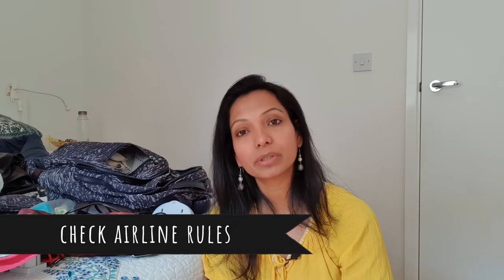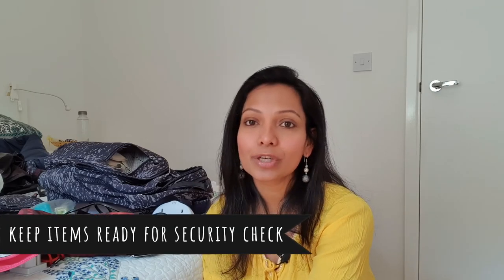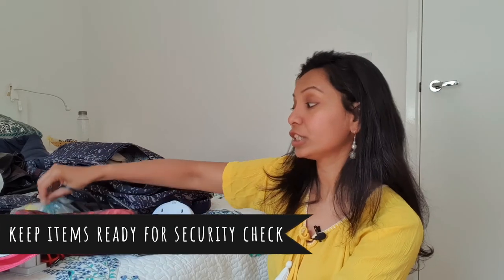Also, if the power of your power bank is more than 100 watt-hours, you need airline approval before you can carry it in flight. To make your life easier and to avoid annoying other people in the security check queue, keep your tech items — like tablets, e-readers, laptops — and of course your toiletry bag, in the most accessible part of your hand luggage.